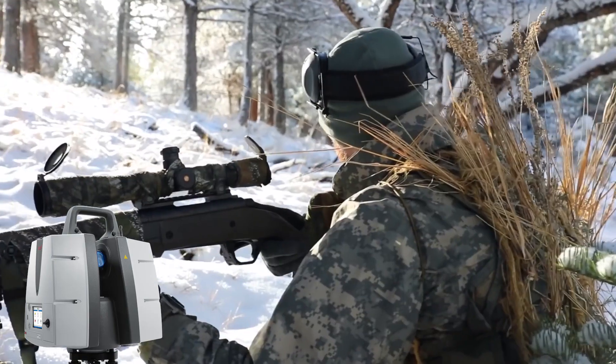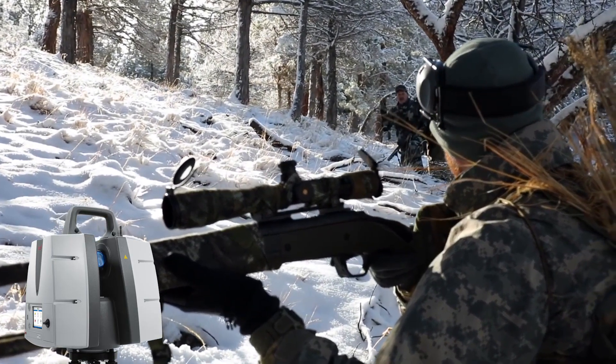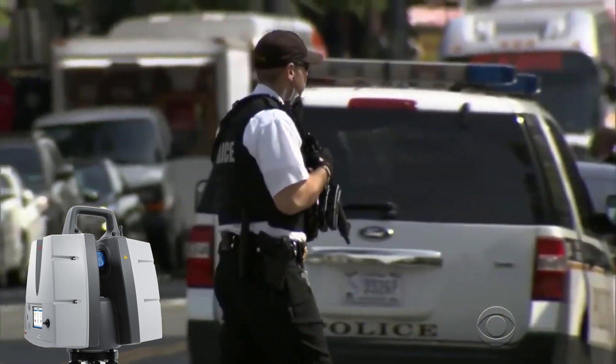Then with the P50, where we mainly use that is for counter-sniping. There are a couple of presidents that are using these P50s — where they need to speak in public areas, they can scan the area and we can point out possible positions for snipers.